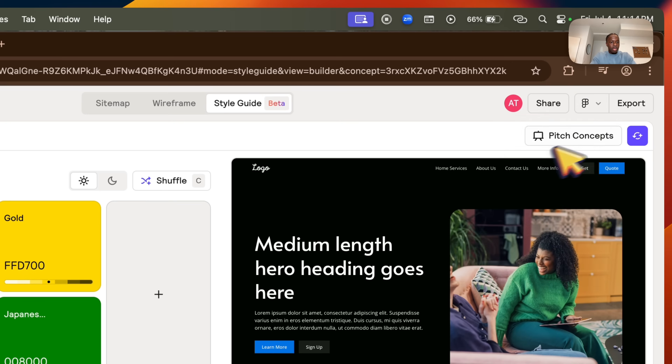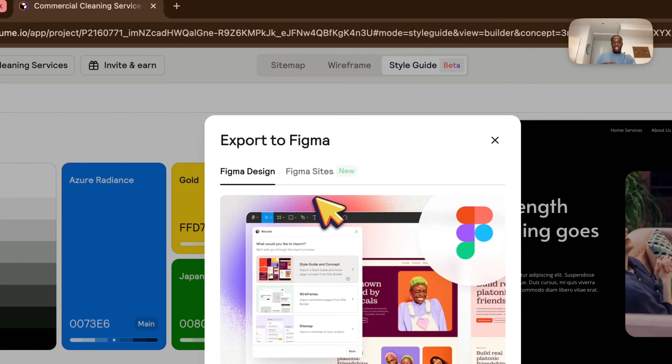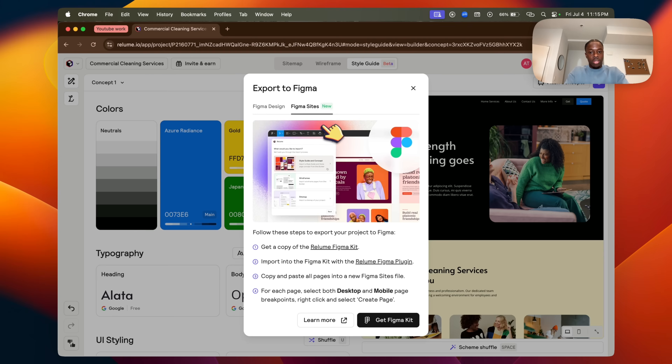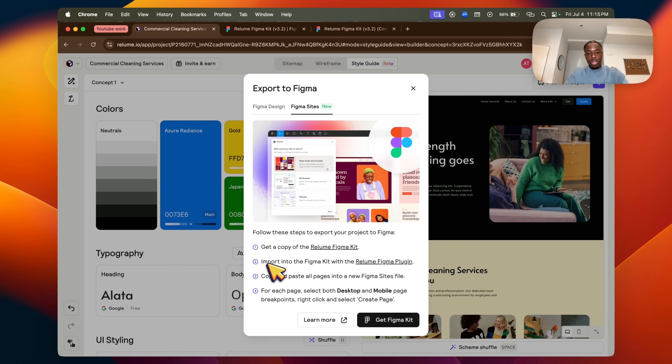Click 'Export to Figma' in the top right, then click 'Export.' You don't want to click 'Figma Design' for this workflow — instead, click 'Figma Sites' and then 'Get Figma Kit.' Once you have the Figma kit, click 'Open in Figma' and follow the steps. We're going to import into the Figma kit using the Reloom Figma plugin.